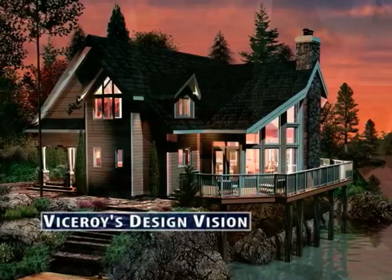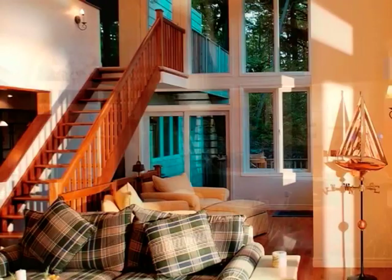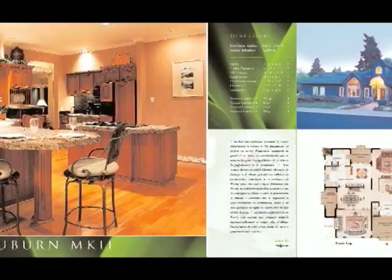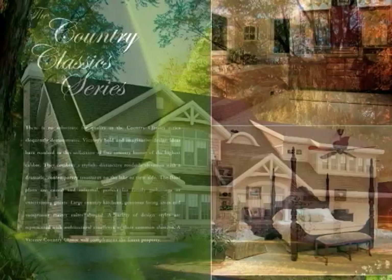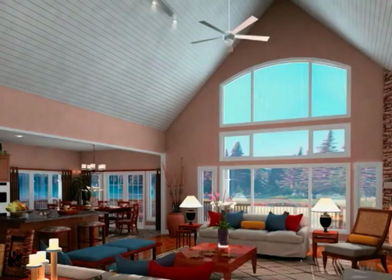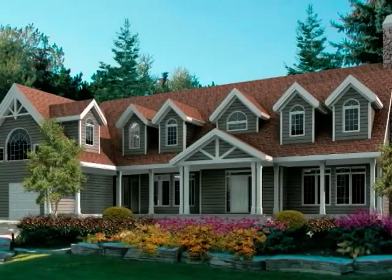Custom homes today are a combination of shared open spaces and lush private retreats. Building on this theme, Viceroy has produced a spectacular collection of custom home designs, beautifully illustrated and photographed in our 168-page catalog. The catalog is divided into three sections, each with its own distinctive design elements and characteristics. The Country Classic Series combines stylish, distinctive roadside elevations with a dramatic contemporary treatment on the lake or viewside. The floor plans are casual and informal with a variety of design styles, and large country kitchens and generous living spaces abound, perfect for family gatherings or entertaining guests.